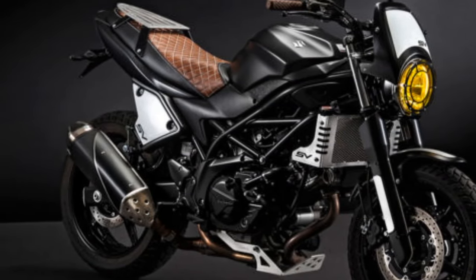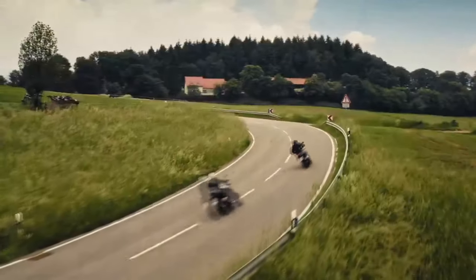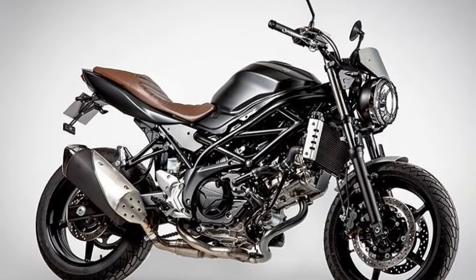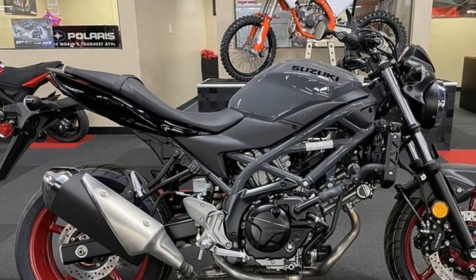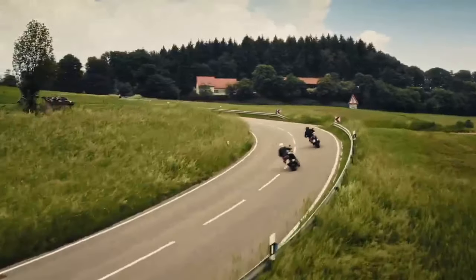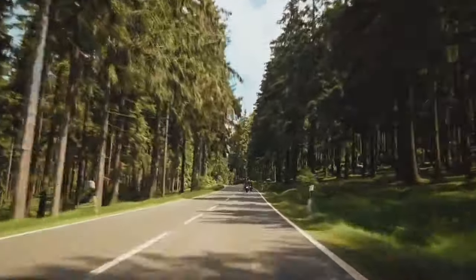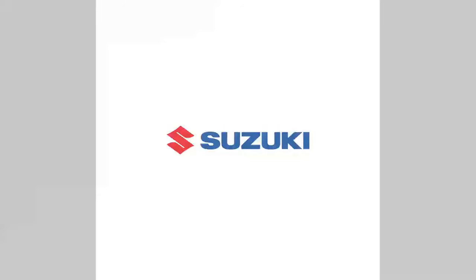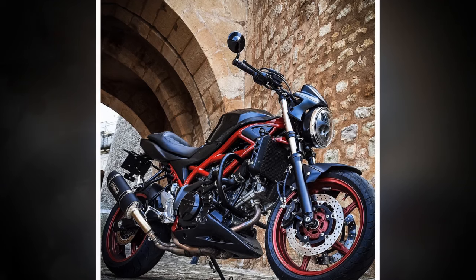Riding Experience on the Suzuki SV650 — A Thrilling and Engaging Journey: The Suzuki SV650 is renowned for delivering an exceptional riding experience, striking a harmonious balance between performance, comfort, and agility. Engaging performance: the heart of the SV650 is its 645cc V-twin engine, which provides a thrilling riding experience. With around 75 horsepower and 47 lb-ft of torque on tap, the SV650 offers spirited acceleration and ample power for overtaking and dynamic riding. The engine's smooth power delivery ensures that riders of various skill levels can enjoy the performance without feeling overwhelmed.